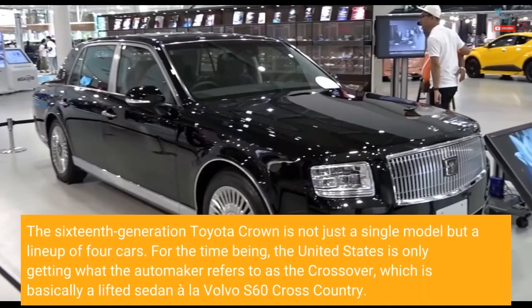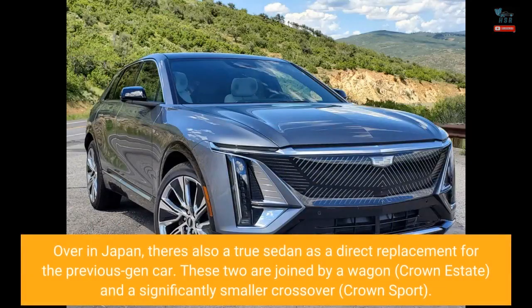The 16th generation Toyota Crown is not just a single model but a lineup of four cars. For the time being, the United States is only getting what the automaker refers to as the crossover, which is basically a lifted sedan a la Volvo S60 cross-country. Over in Japan, there's also a true sedan as a direct replacement for the previous-gen car. These two are joined by a wagon, Crown Estate, and a significantly smaller crossover, Crown Sport.